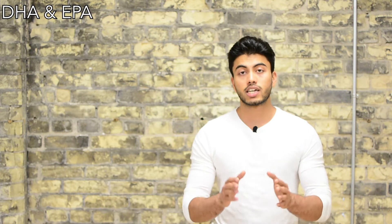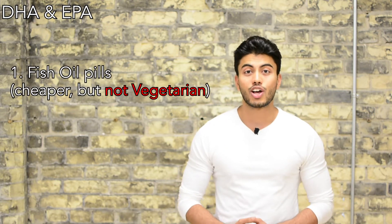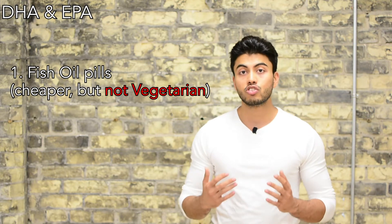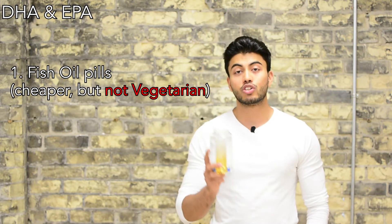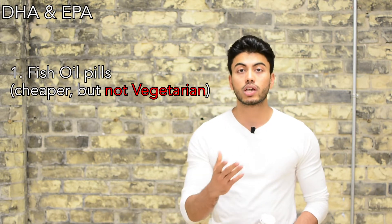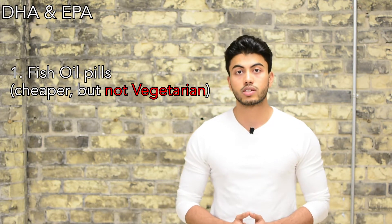Now that we know that DHA and EPA are very important for us, let's understand how we actually get them. You need to supplement, and you have two sources. Fish oil pills like cod liver oil or krill oil are a great and cheaper source of omega-3s. I personally take them, but you need to make this decision for yourself if you are okay with consuming them as a vegetarian or vegan.